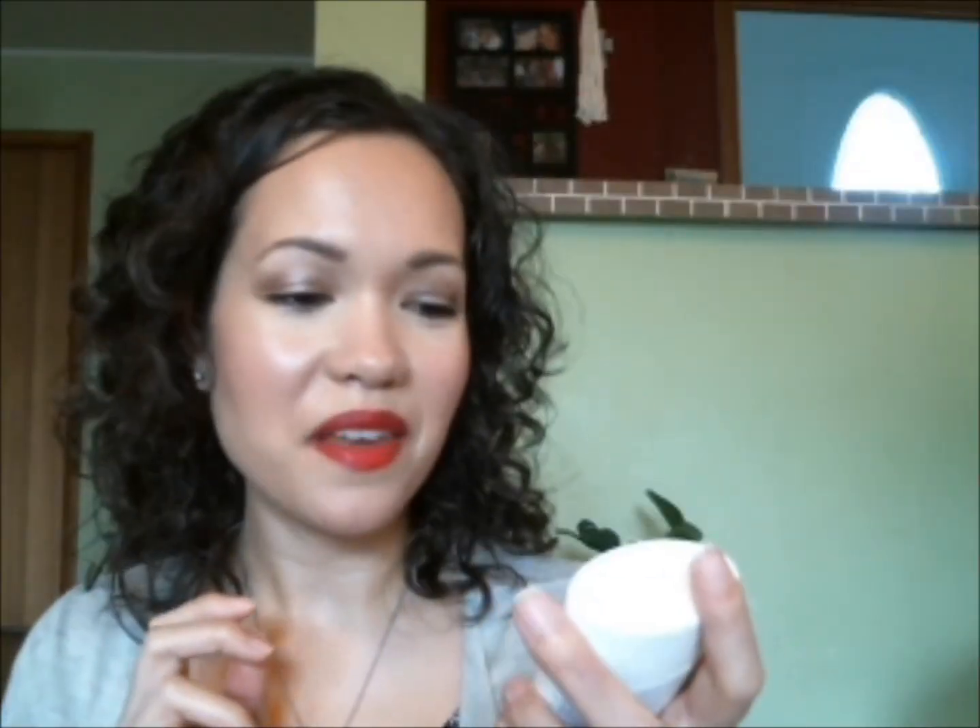And then the last one is by Schmidt's in their scent Ylang Ylang and Calendula. This is one of my favorite scents. I got this little baby one from their website — you can get like a five-pack of the little deodorants, which is good for travel and to sample all of their different scents. The Ylang Ylang Calendula is my favorite and I actually got a full size of this. This does contain baking soda, so if you're sensitive to baking soda, Schmidt's does offer a baking soda-free option.